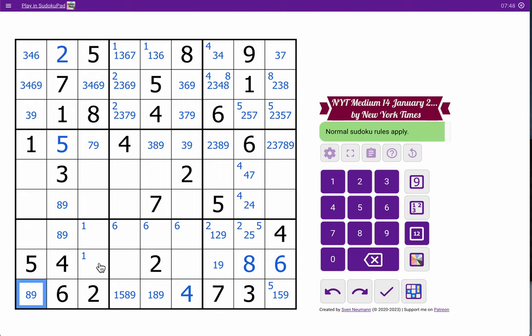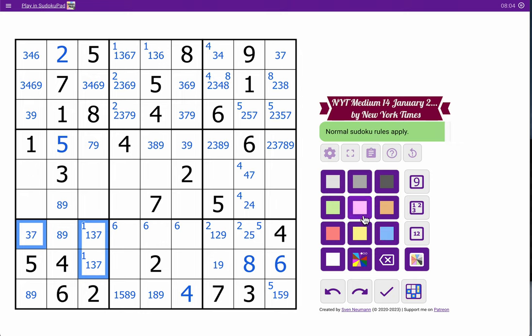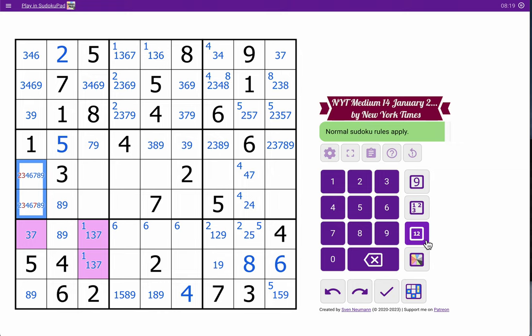Two, four, five, six, eight, nine — I need one, three, and seven to fill out the rest. Well, that's three or seven only, because that can't be one. I'll highlight those cells — that's a triple. These are not one or five. Or three.